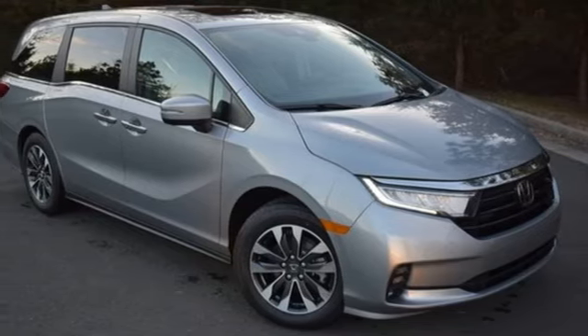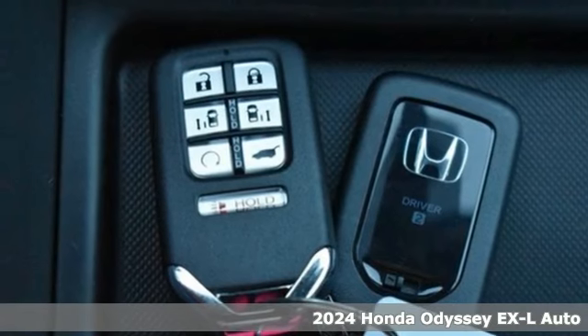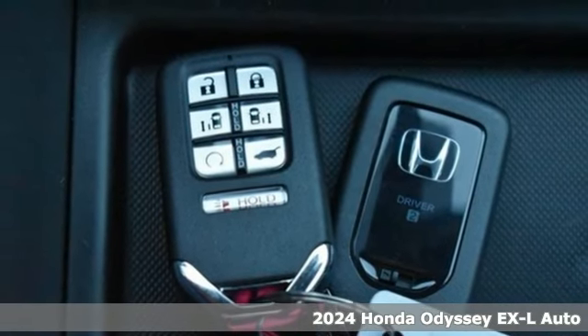It's a new 2024 Honda Odyssey. Tasteful, impressive, innovative. Odyssey — more than just a minivan.